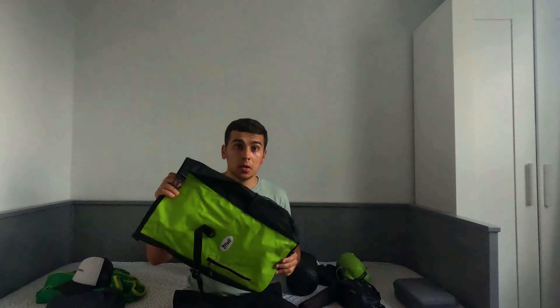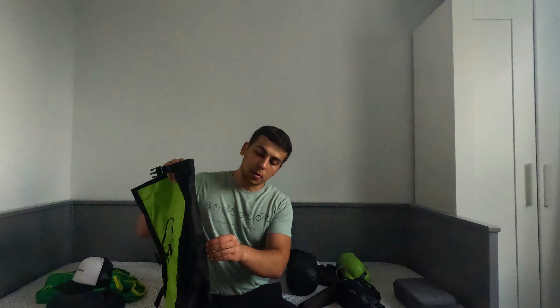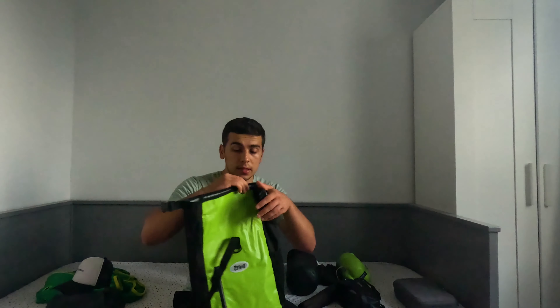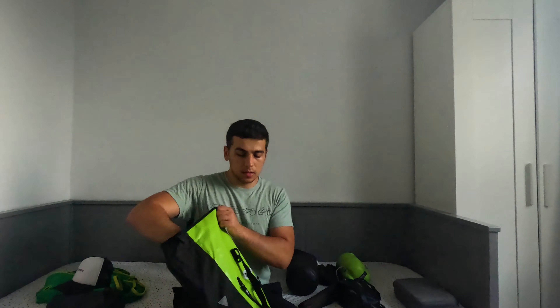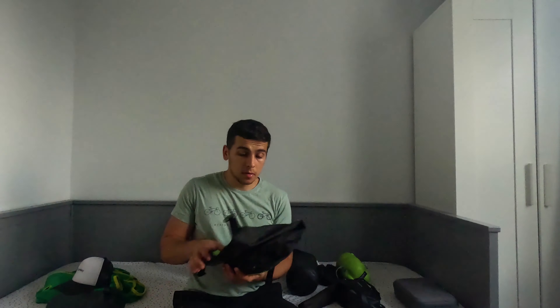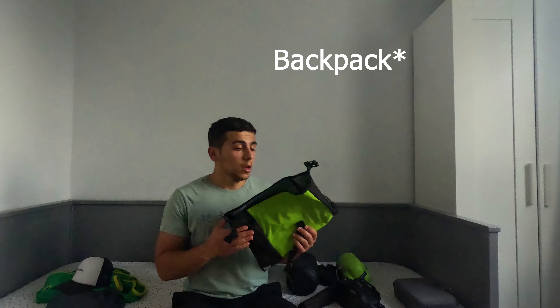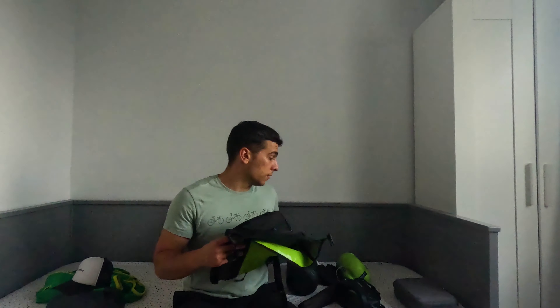Then I had this bike pannier, which is pretty good for food. It has a small pocket here for an extra water bottle, and inside I had my flip-flops. This bag was mounted in front of the pannier bag, so it was really helpful.